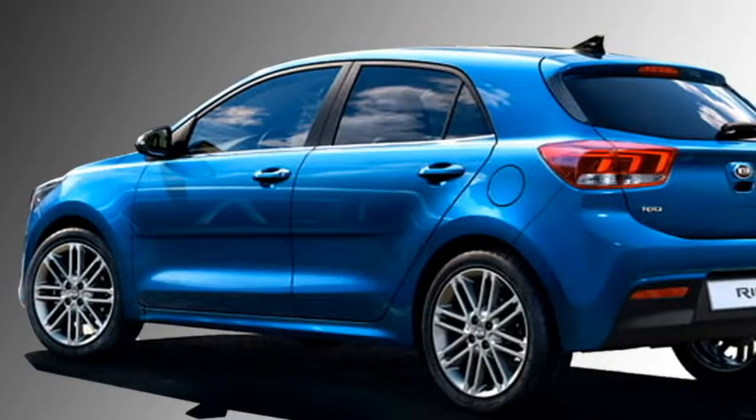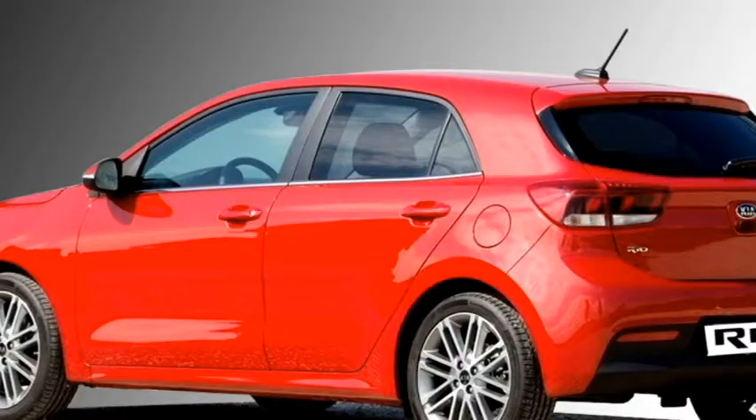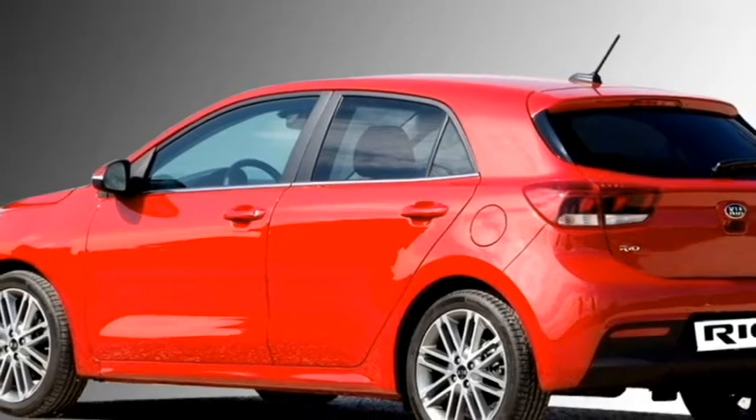The rear profile of the car gets horizontal LED taillights, a Kia badge in the middle, rear washer and defogger, and an updated rear bumper.